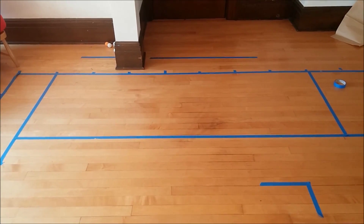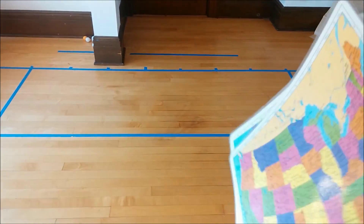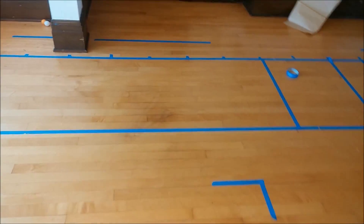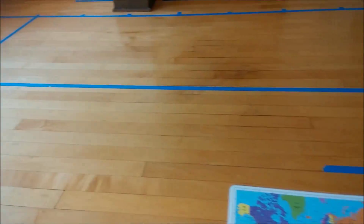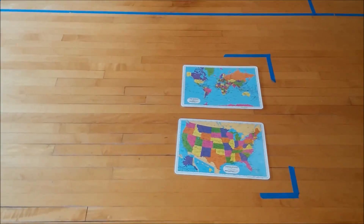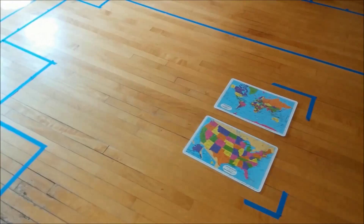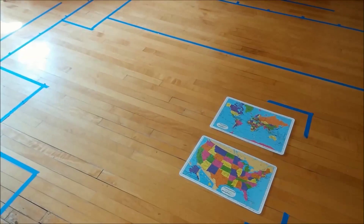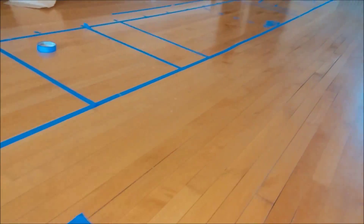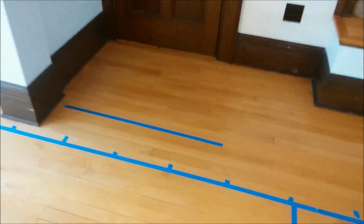So there will be a couch that will either go into a bed, but probably will just have storage underneath. I saw one tiny house that had the water bladder in there. Then for the table, I grabbed the kids' place mats to make sure that six would fit, because one of the things I want to be able to do in my house is entertain six for dinner.